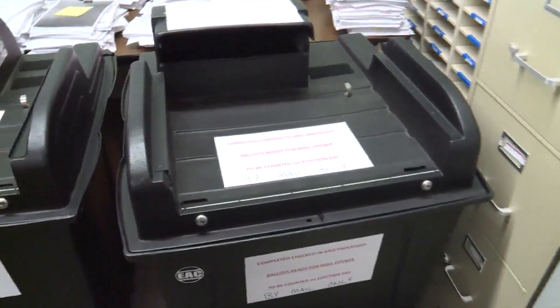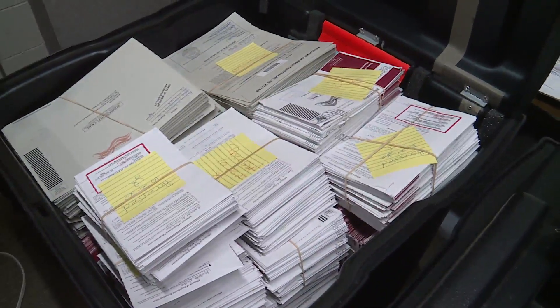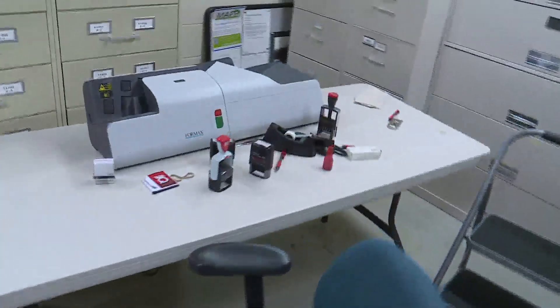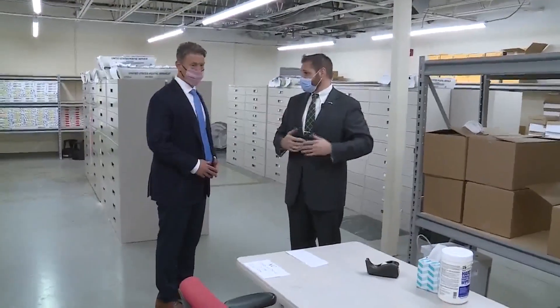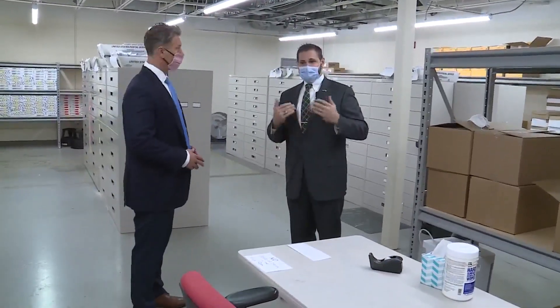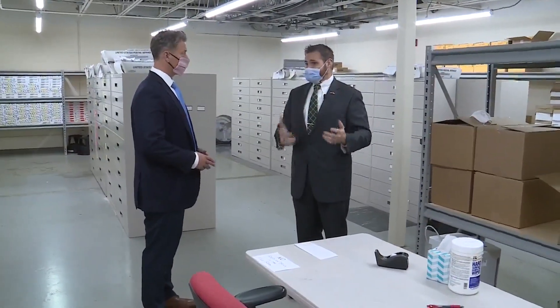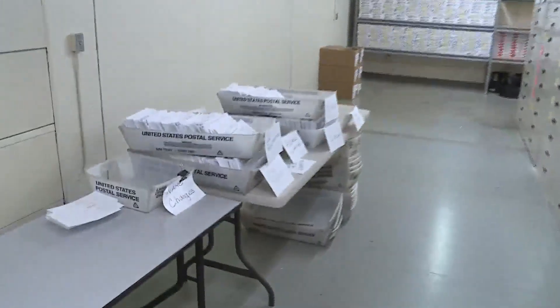They are safely stored in the election headquarters absentee vault until they can be counted on election day. When you mail your ballot in, it goes to a file room first where it has to be stamped as delivered on time. A bipartisan team stamps all the mail as date received. Anything that's normal mail, they open right away and process. Anything that's ballots, they box back up and take to the absentee room.